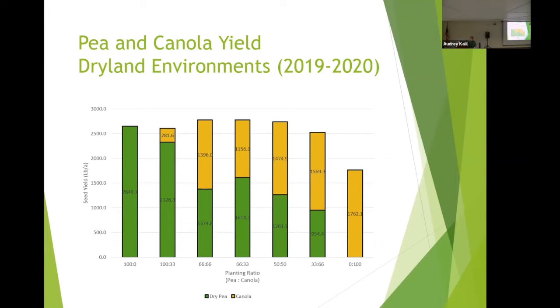Overall on the dryland side — combining both non-irrigated Nesson Valley and Carrington — we see over-yielding between the two years versus monocrops. The ratios I'm most interested in are the 66/66 down to the 33/66, as I think somewhere in there is our sweet spot. But that sweet spot will change depending on the year and your ultimate goals. Your goal from one year to the next in intercropping is probably going to change, so what's a good ratio one year might not be the next.